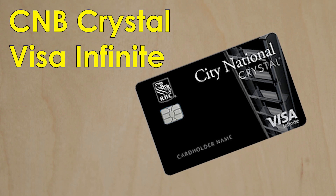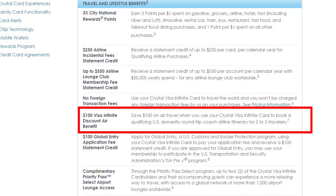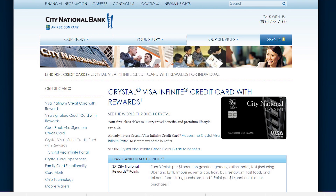Next we have a little known card — the City National Bank Crystal Visa Infinite Card. This is issued by City National Bank and you can't apply online; you have to either go to a branch or phone up. It's a Visa Infinite Card, so the primary cardholder and authorized users get access to the same $100 airline discount as the Ritz-Carlton, but the card also has a $250 airline incidental fee credit for each cardholder on the account, including authorized user cards. The primary cardholder and one authorized user also get Priority Pass Membership. The annual fee is $400 and authorized user cards are free, but applying for this card is apparently not easy and the income requirements are quite high.